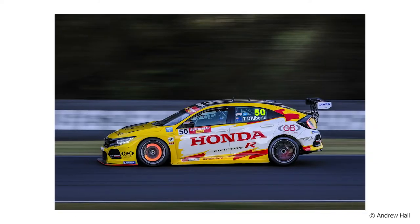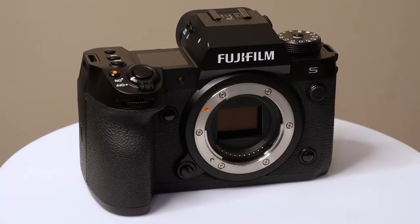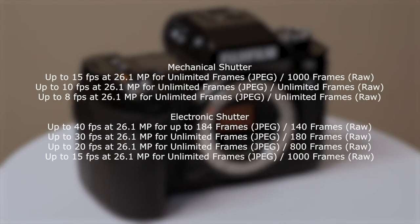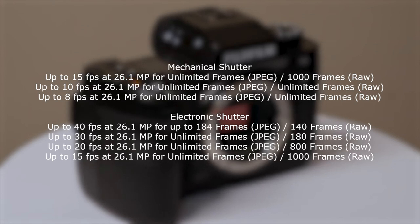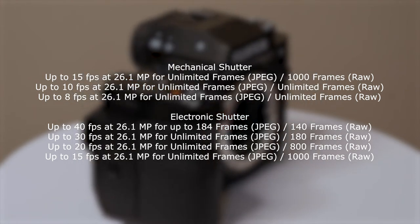The camera offers 40 frames a second blackout-free shooting with the electronic shutter with full sensor readout, and 15 frames a second with the mechanical shutter. This represents some of the fastest frame rates on the market, so it's really exciting to see this in the new Fuji camera.